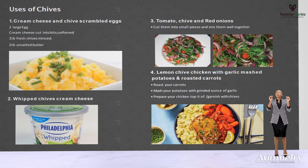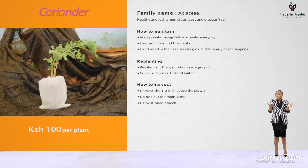Coriander is believed to be one of the oldest herbs used today. It gets its name from a bug called the stink bug. It is also known as cilantro or Chinese parsley. It can reach up to 20 inches in height. Our coriander is packaged in a 7 by 12 inch bag containing 10 plants in a mixture of composite manure and red soil. It can be used to enhance a multitude of dishes, among them being coriander rice.